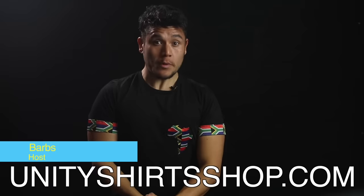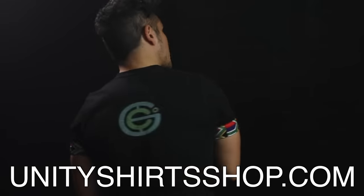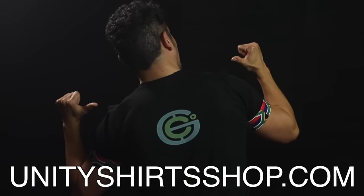It's time to learn geography. Hey everybody, I'm your host Barbz. This shirt was made by Geography Paruba from UnityShirtsShop.com. She makes these cool handmade African flag logo shirts, and she specifically made this one with the Geography Now logo in the back for me.